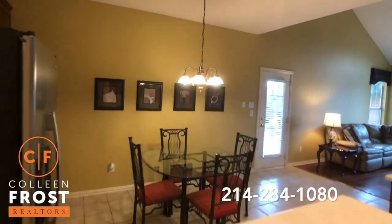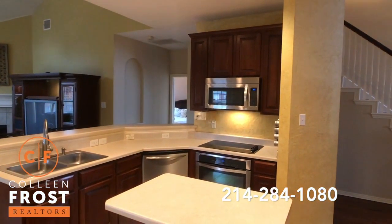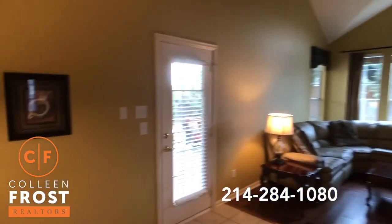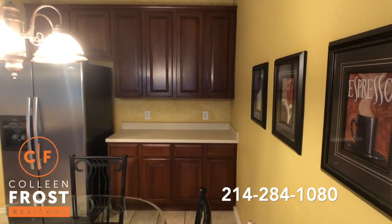Lovely open kitchen to the family room. Great center island, beautiful stainless steel appliances. And I love this area of the kitchen where you could make that kind of like a breakfast coffee bar area.